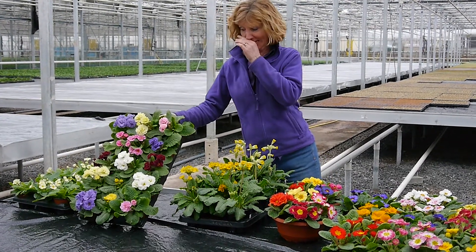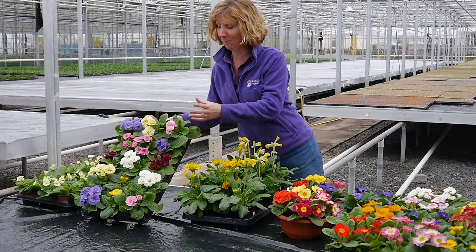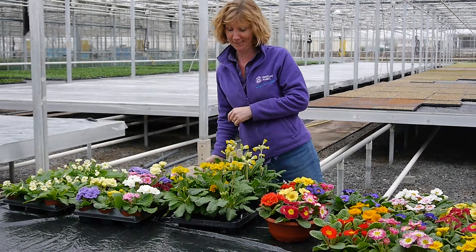Then this is Double Romance — absolutely gorgeous. Beautiful big double flowers, loads of buds still to come in, lots of lovely colours as well. That's a really popular variety.